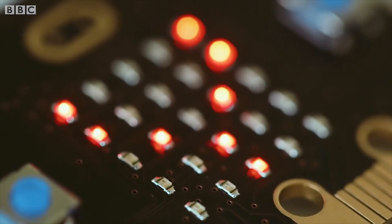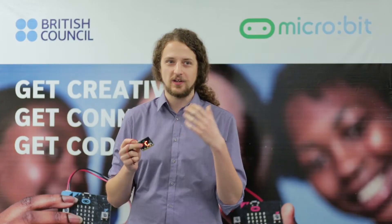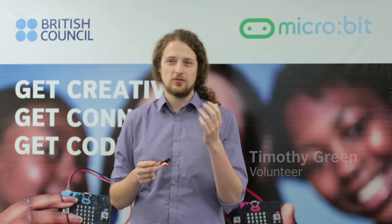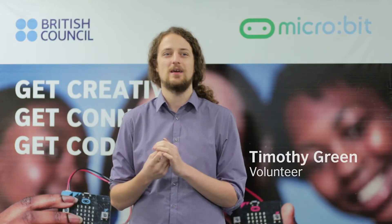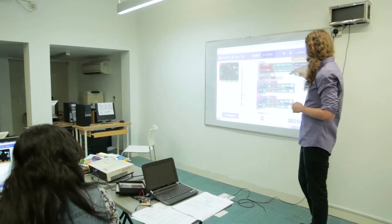What the microbit is is a very simple computer, and what you can do is you write computer programs using a block editor. This allows you to program in a very visual way that kids enjoy and they can understand more easily than lines of text.